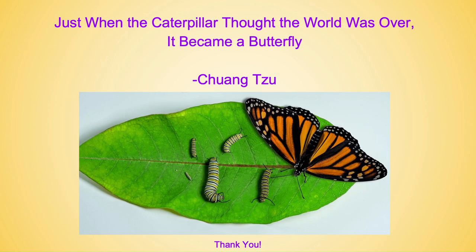This concludes my presentation on butterflies and their host plants. I would like to leave you with a little proverb from Chuang Tzu: 'Just when the caterpillar thought the world was over, it became a butterfly.' This is a great reminder to persevere through the journey and enjoy it as you go along. Thank you everybody and happy gardening!